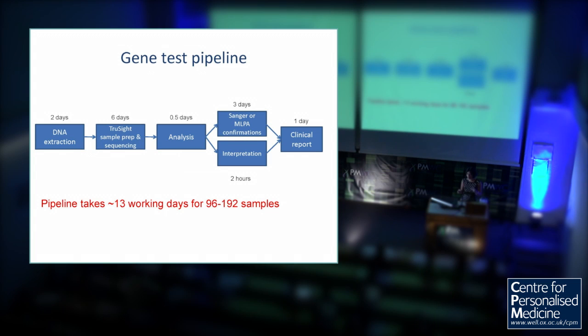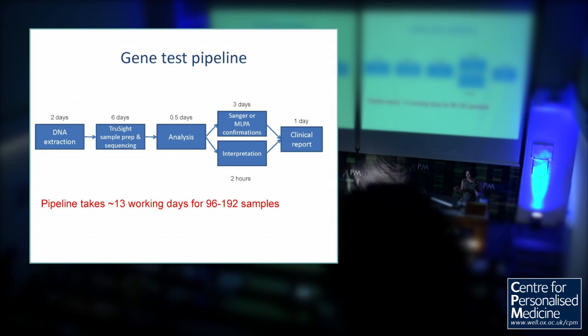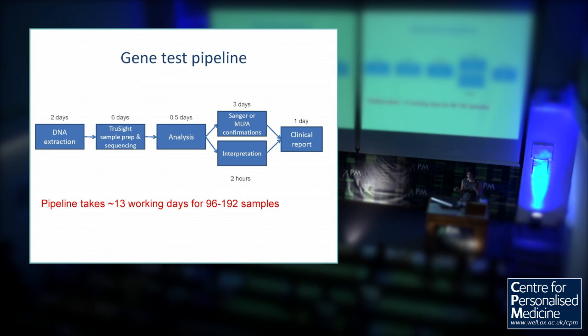With these processes, we've now got a very fast and efficient pipeline — it takes about a fortnight from receipt of the sample. We do still confirm all mutations by Sanger sequencing or MLPA as appropriate. But we can do the interpretation of the whole lot in that time, so it's certainly much more efficient. I think all of these are doable at high throughput in large volume.